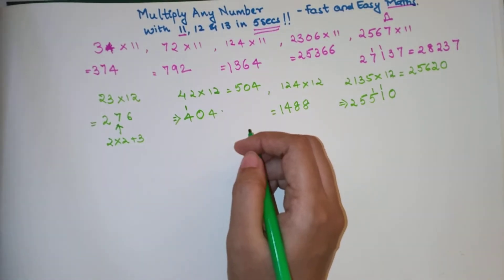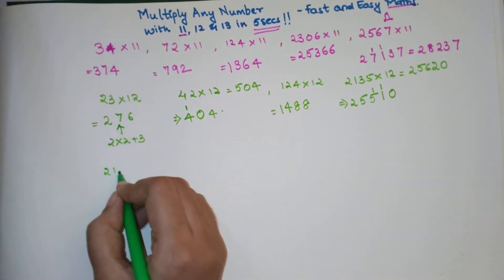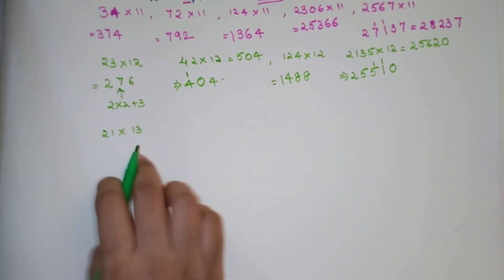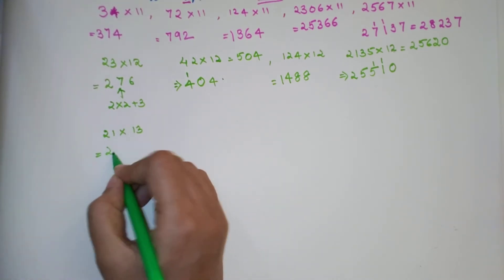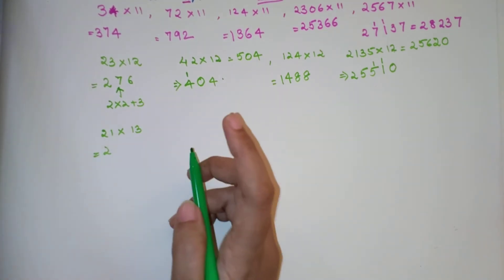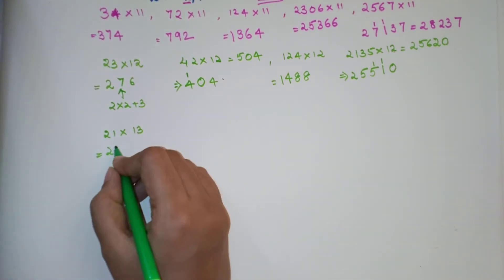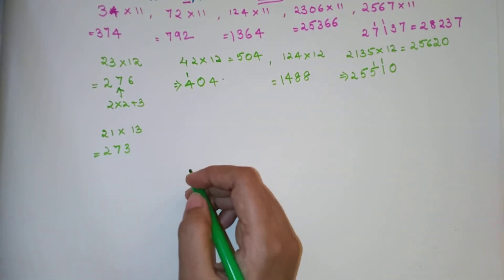Let's see what happens when you multiply 21 by 13. 2 is written as it is, then you multiply 2 by 3 giving 6, and add the next digit 1, giving 7. Then the last digit 1 is multiplied by 3 giving 3. So the answer is 273.